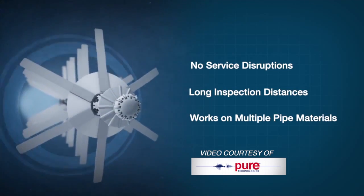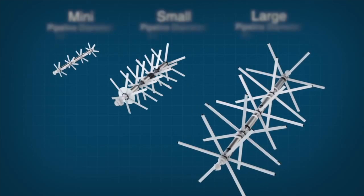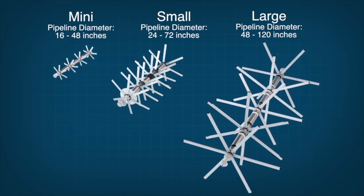Without that pipeline, that pump station is separated from the rest of the water system, which is needed to provide flow during peak periods.